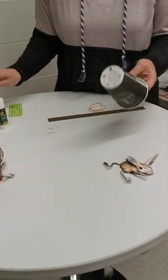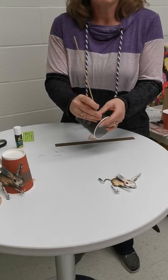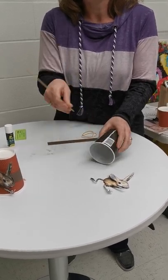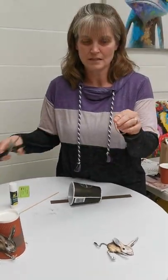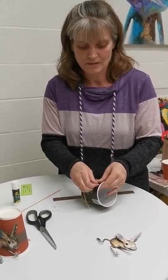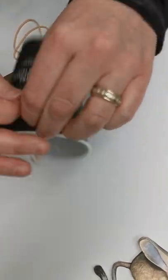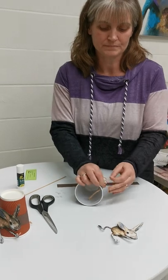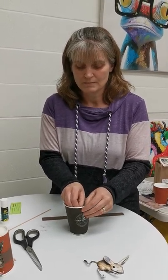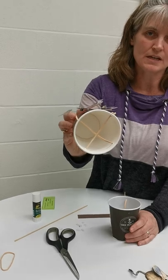Take your cup — you'll have paper cups in your kit — and take something sharp and poke it through four times. Then take your elastic and cut it in half. Thread it through the hole and tie a knot — the bigger the hole, the bigger the knot you'll need. Do that for all four holes so you end up with a crisscross pattern.